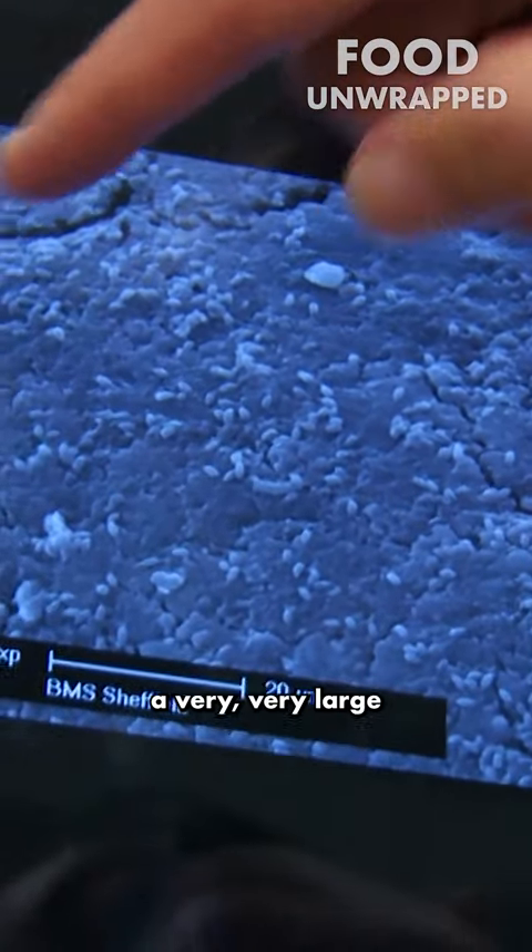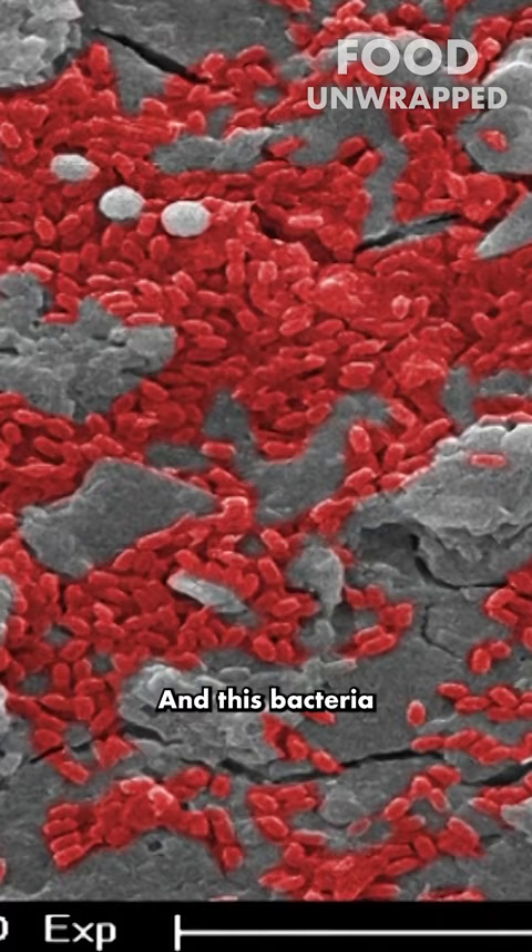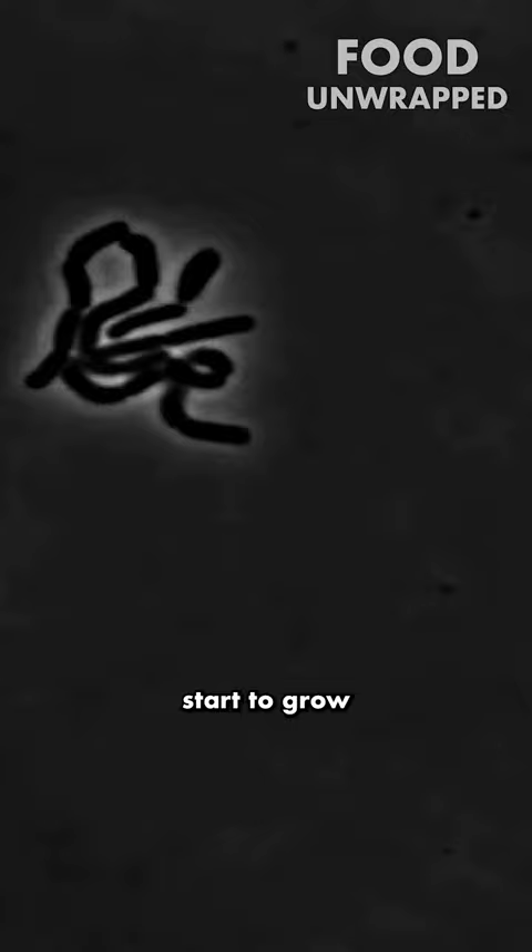This is a very large magnification of a grain of rice. The bacteria live in these crevices in the rice itself. Once you've cooked the rice and leave it to cool down, that's when the bacteria start to germinate and grow and start to produce a toxin capable of causing food poisoning.